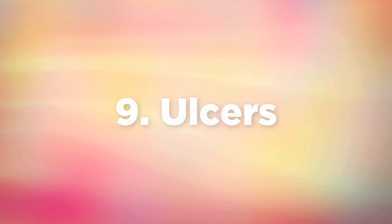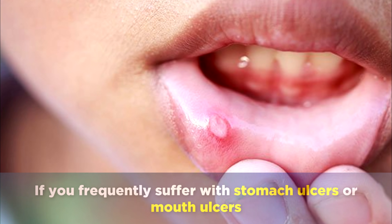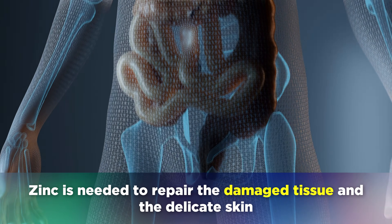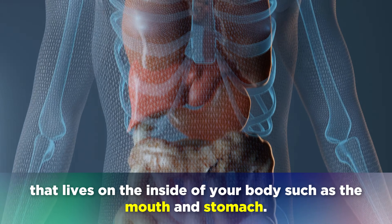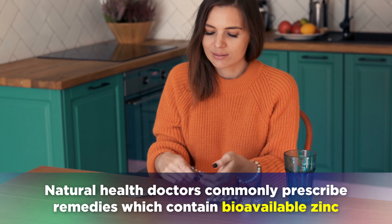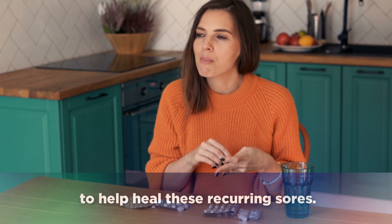The next sign is ulcers. If you frequently suffer with stomach ulcers or mouth ulcers, then you may need more zinc in your diet. Zinc is needed to repair the damaged tissue and the delicate skin on the inside of your body, such as the mouth and the stomach. Natural health doctors commonly prescribe remedies which contain bioavailable zinc to help heal these recurring sores.